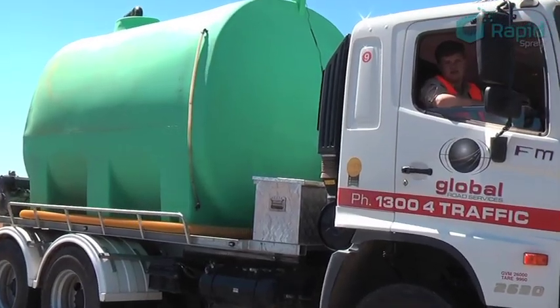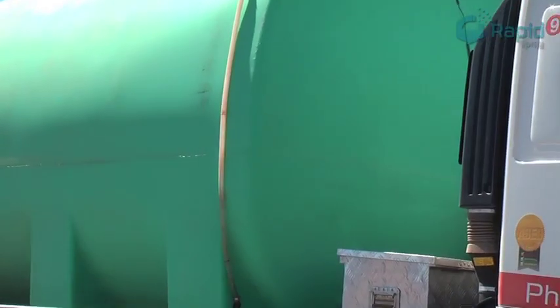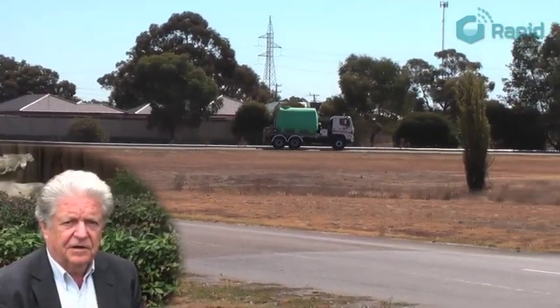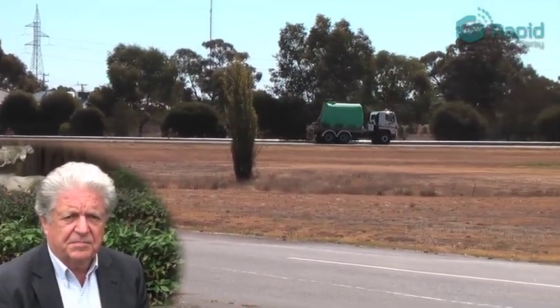You don't have a sloshing problem when the tank is full because the water's got nowhere to go, but when it's partly filled — somewhere between three quarters and half — that's the worst situation. To do our testing we had to find a site, and we found an excellent site in the driver education centre at Shepparton.